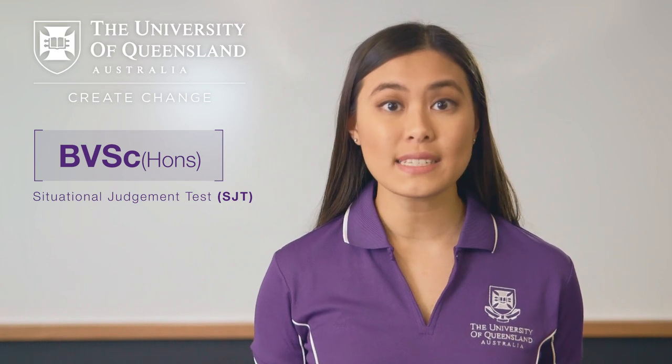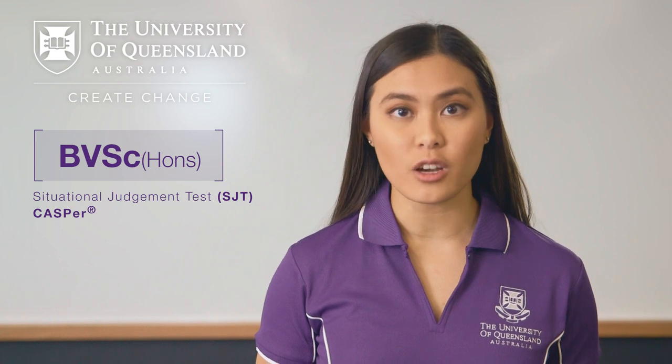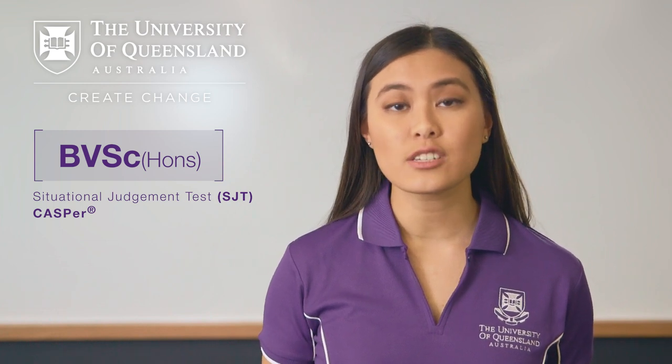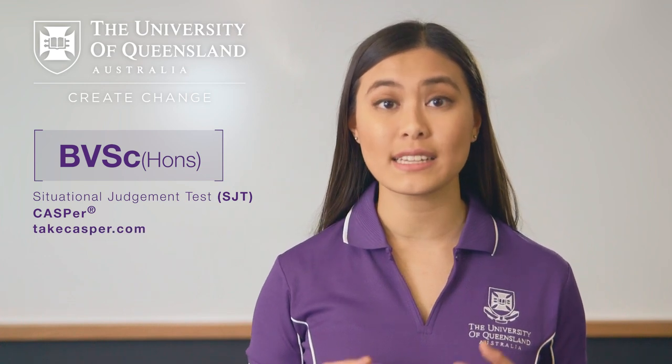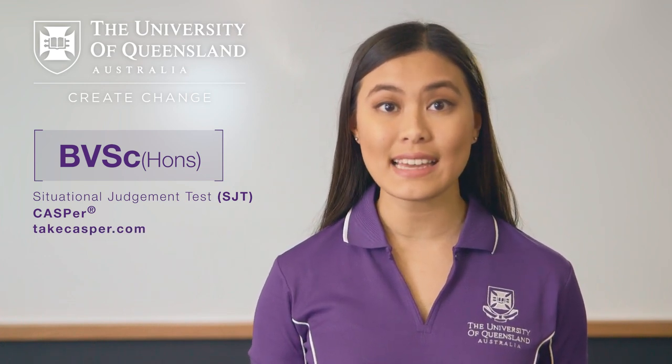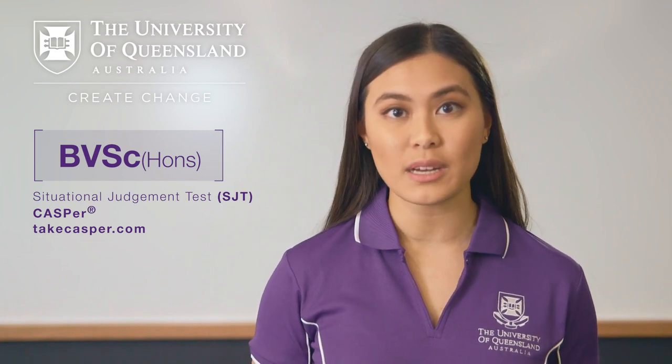The situational judgement test used by UQ is called CASPER, which applicants complete online. Tests will be scheduled in September and October. You can find out more about the CASPER test, including technical requirements, fees and dates, example questions and results, by visiting TakeCASPER.com.